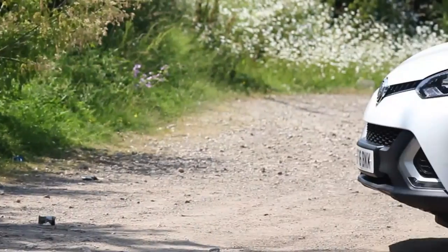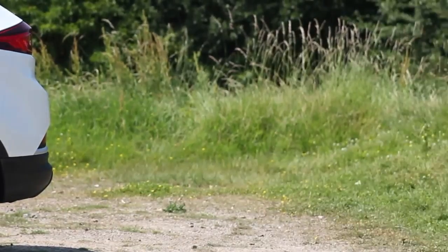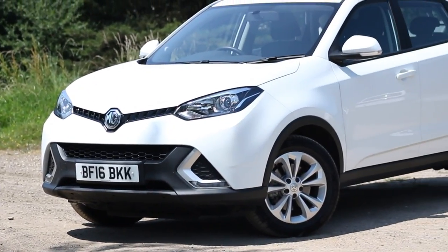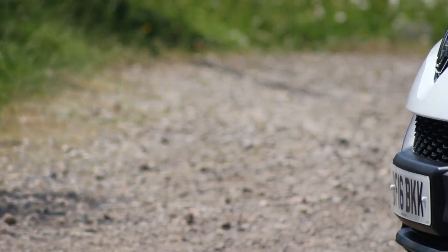MG are back, but not in the way that you think. Instead of making sports cars which are reliable and fun to drive, they've gone into the sector of small cars and big cars. This is the 2017 MG GS — it's powered by a 1.5 turbo four-pot and is an economical runaround with a cheap insurance bracket, and cheap to buy with prices starting around £15,000 for a base spec model.